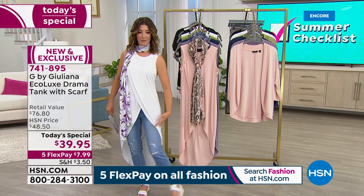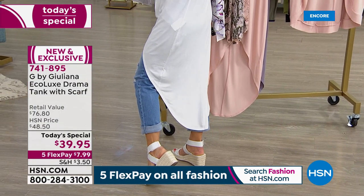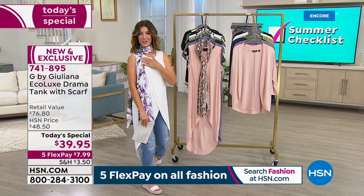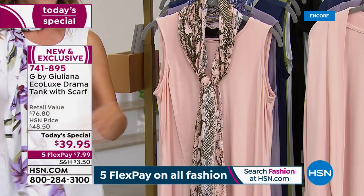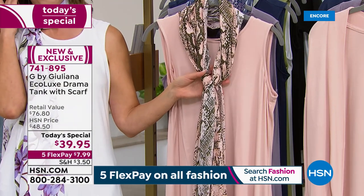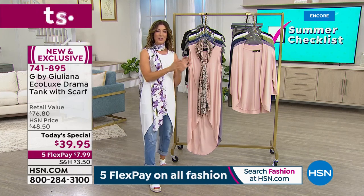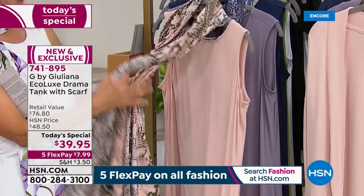The tank also has a beautiful curved hemline giving you an incredible length — 47 inches center back length on average. There's also a petite version at 43 inches. And you're getting a scarf — two pieces for less than $40. Honestly the scarf alone is worth $40. Sizes run extra extra small through 5X, with two different lengths. Retail value is $76.80, so you're getting a big savings.